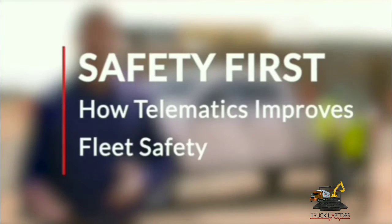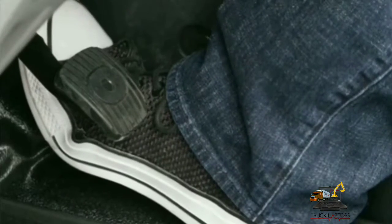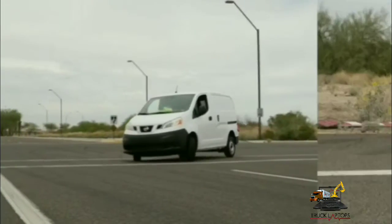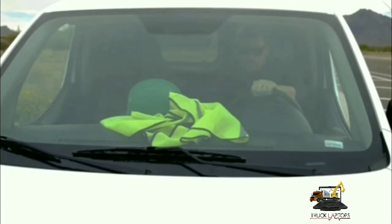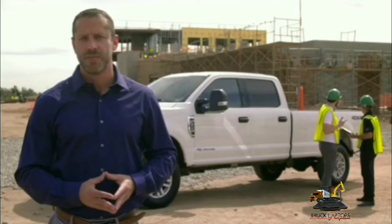During this Take 5, learn how you can put your drivers in safe hands by using telematics to improve fleet safety. Rapid acceleration, speeding, cornering, harsh stops — you're likely familiar with these driver behaviors, but what's the real impact of unsafe driving? Your drivers may cause a fatal accident if they speed when running late, make harsh stops when distracted, or rapidly accelerate in traffic.